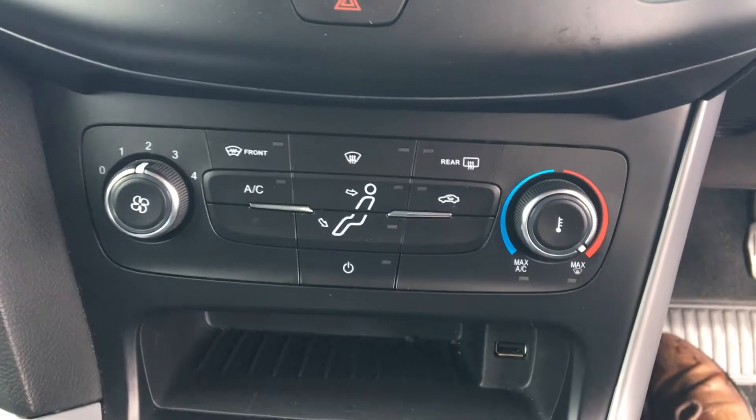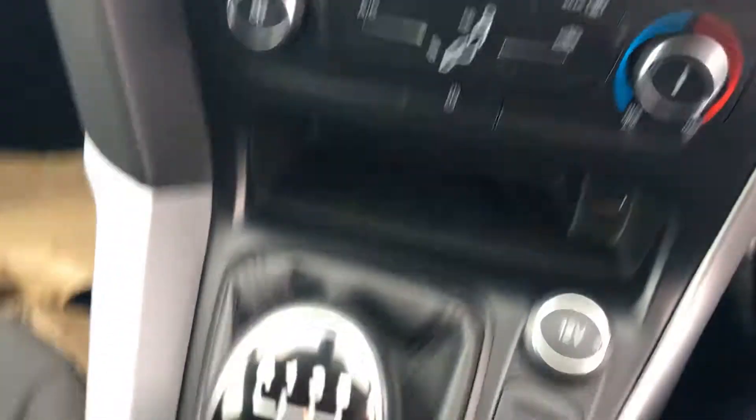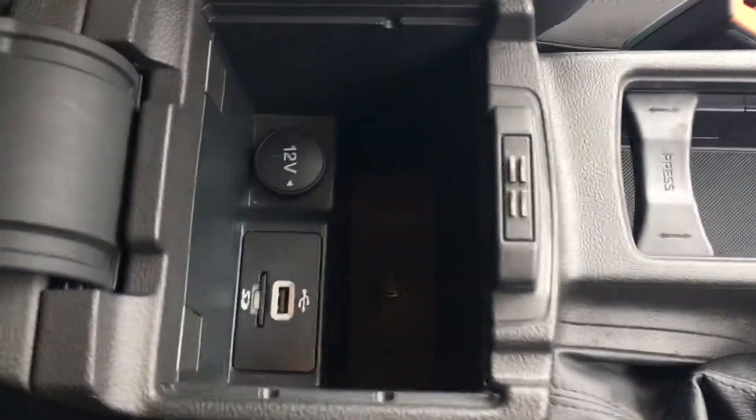Other features include air conditioning and a quickly heated windscreen. You've also got plenty of space and storage, including cup holders in the middle and a centre armrest with extra storage space inside.